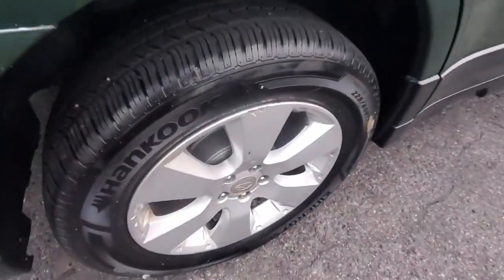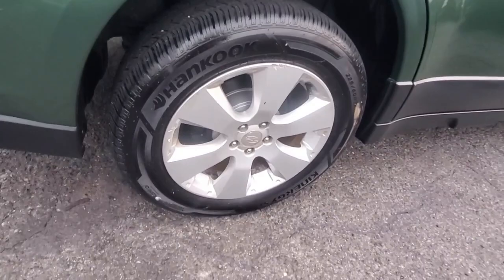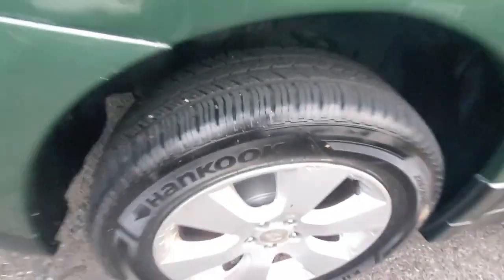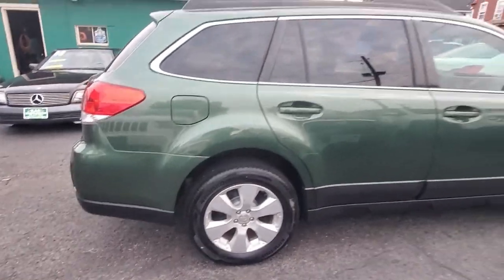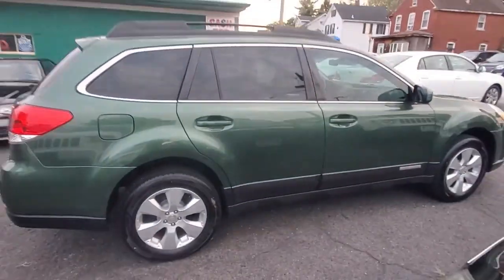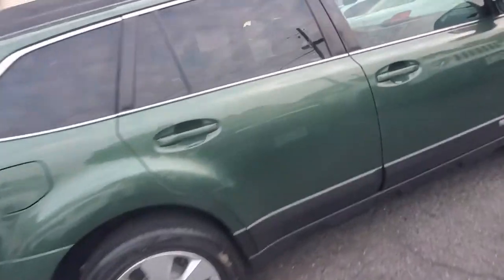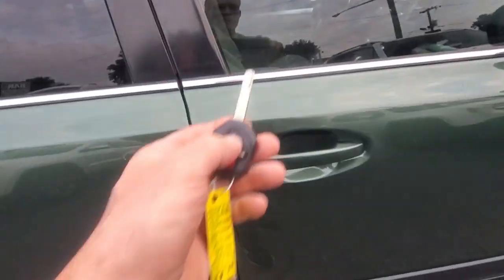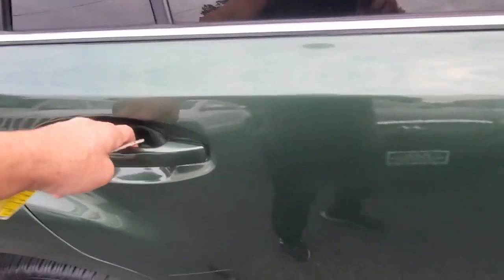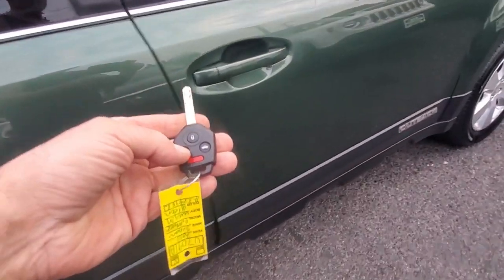Here is your last tire and rim — the passenger rear tire. Very nice; there is a little bit of curb rash right there, but the tire is impeccable. Very nice condition on these tires. Now I'm going to demonstrate the door locks — locking the doors, they're locked; unlocking — the keyless entry is working.